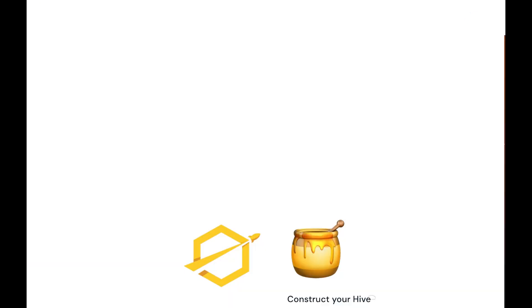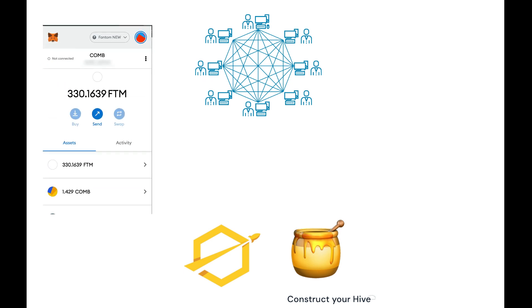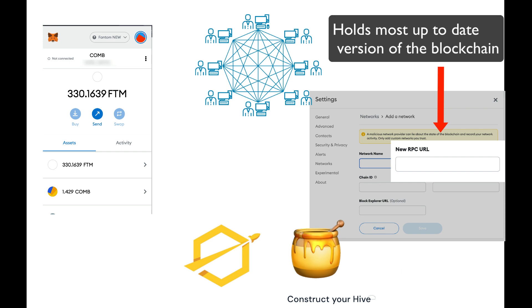So what does Comb Financial actually provide? Comb creates nodes which support the Fantom Network. They aren't the validator nodes that confirm transactions, but these kinds of nodes are responsible for keeping a full up-to-date copy of all blockchain transactions and providing access points where that full copy can be accessed by applications like your crypto wallet — for example, your MetaMask wallet. You can see this when you set up your network to add blockchains in the RPC URL. This RPC URL is an endpoint which attaches to a node which holds the most up-to-date version of the blockchain.